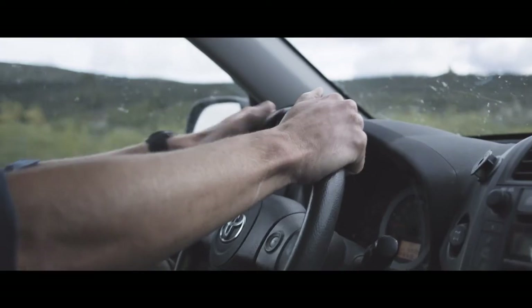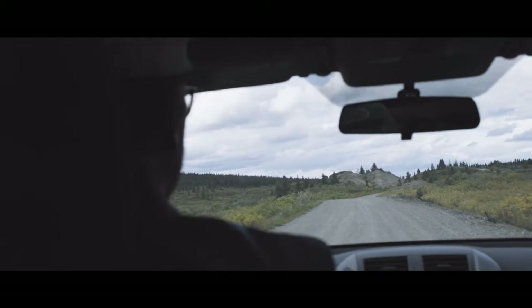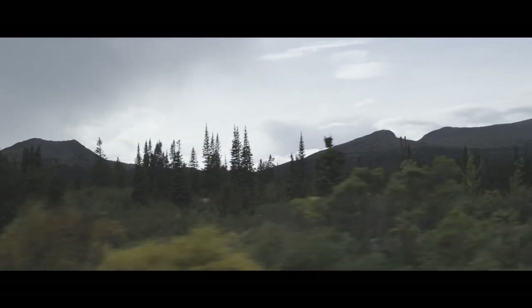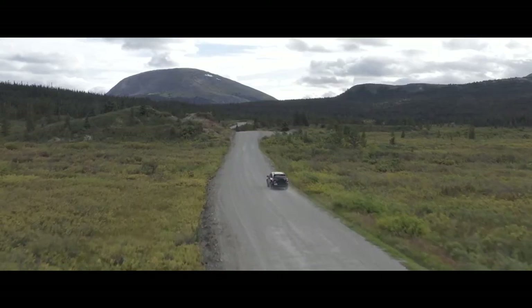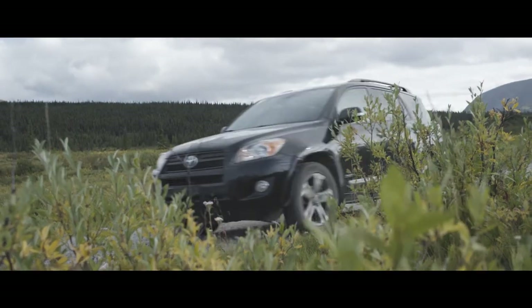What's really cool about the Canol is almost nobody comes up here, and it's just amazing. It's so sparse and rugged and scenic. There are just so many things to see and do that people would never think about.